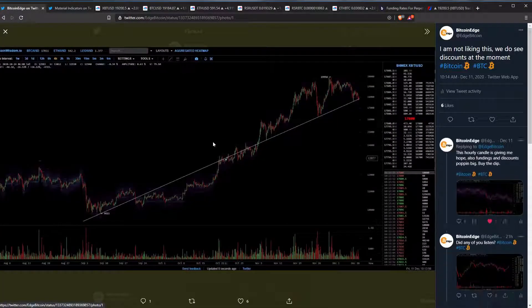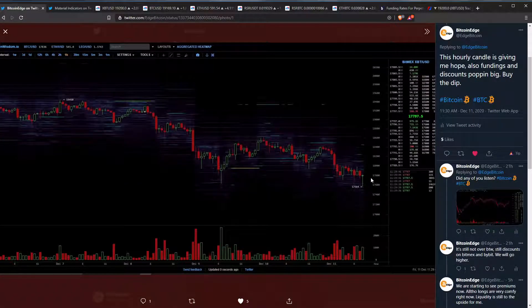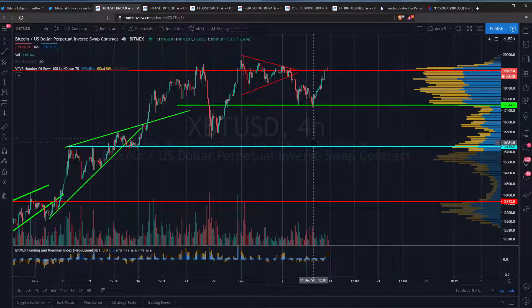On the 11th of December, I was telling you guys I'm not liking this — we do not see discounts at the moment. We were at $17,800. We got this dip, $17,500, a new low. And we were back at $17,800 with a really nice bottom doji. Buy the dip is what I said over here. And look at us now — $19,200.